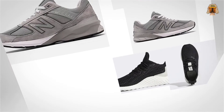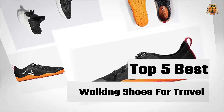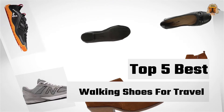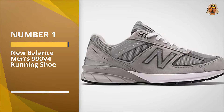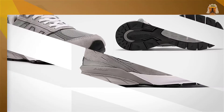If you are looking for the best walking shoes for travel, here is a collection you have got to see. Let's get started. Number one, most popular: New Balance Men's 990 V4 Running Shoe.